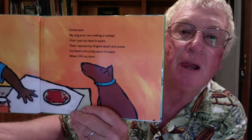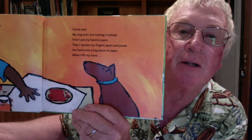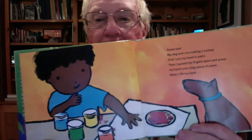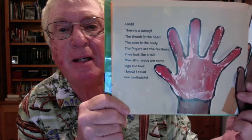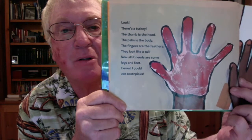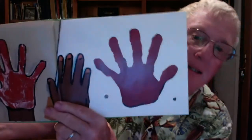My dog and I are making a turkey. First I put my hand in paint, then I spread my fingers apart and press my hand onto a big piece of paper. When I lift my hand — see the boys doing that? I saw a picture of you recently with paint on your hands and feet too. Maybe you could do something like this. Look, there's a turkey. The thumb is the head, the palm is the body, the fingers are the feathers — they look like a tail. Now all it needs are some legs and feet. I know, I could use toothpicks.